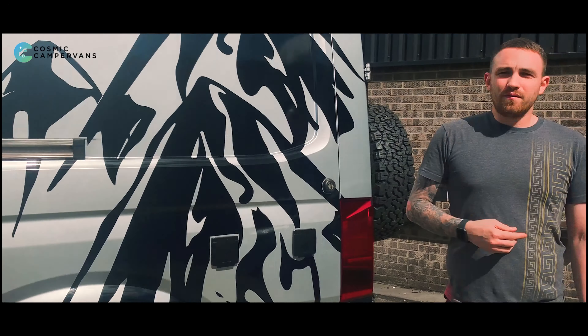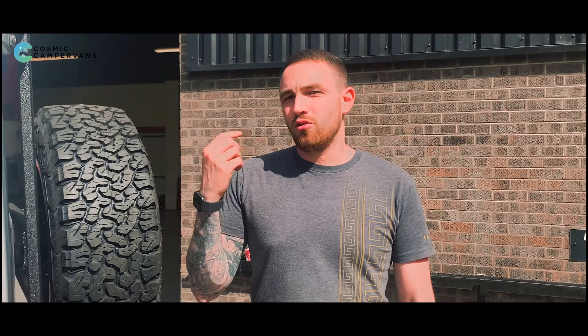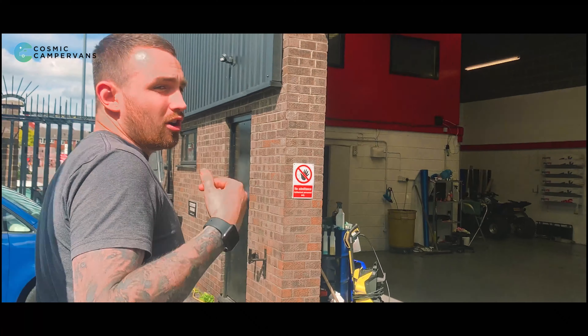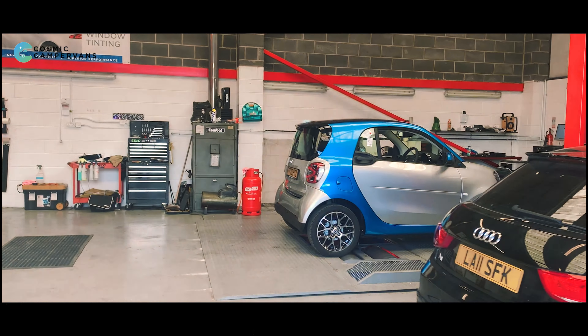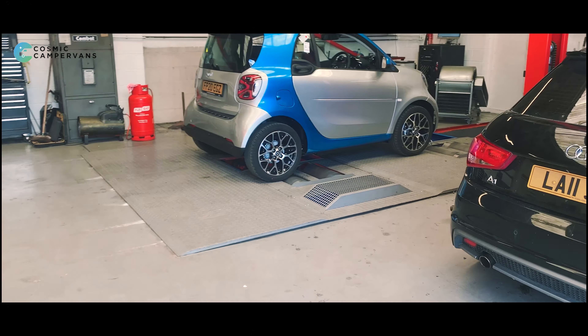If you need anything — vehicle wrapping, window tinting or remapping — please make sure you get in contact with the guys. They're just here in Derby, Parcel Terrace: Evolve Wrapping and Tinting. They've got a built-in dyno into the floor. This is one of the new units, and they're absolute experts in vehicle wrapping. Get in contact if you need anything. Thanks for watching and see you next time.